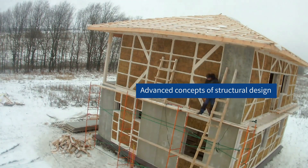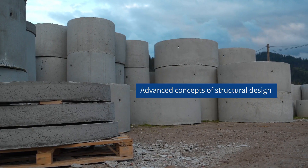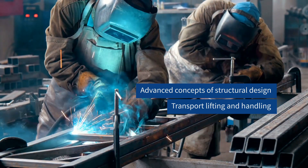During this course we will actually be teaching structural design in a DFMA approach — design for manufacturing and assembly — including concepts of transportation, lifting and handling.